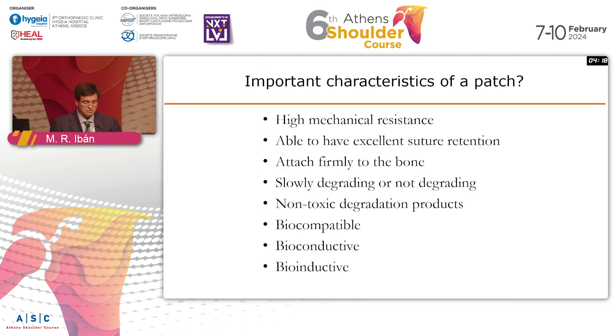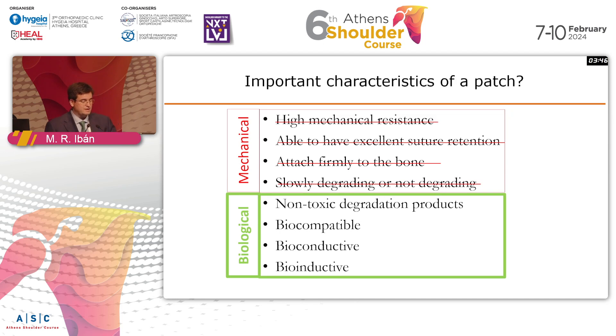So should this work? If you go back to the characteristics of a patch, this is far from perfect, because it does not have high mechanical resistance. You are not expected to pierce it with sutures, as it has poor mechanical capabilities. And it will degrade very quickly — at six months, there is no implant remaining. But it does seem to have some biological properties that might be helpful.